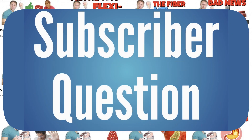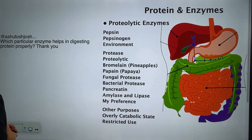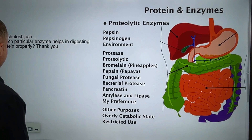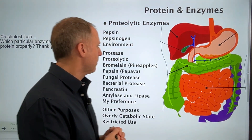So it was over on our shorts version of our 'Do Digestive Enzymes Really Help?' video that user Ashutosh — I really brutalized that one a little bit, sorry about that — asked: which particular enzyme helps in digesting protein properly? Thank you. So this is an interesting topic and can be a little bit confusing.